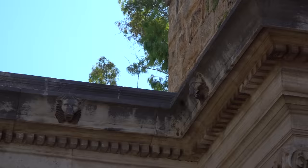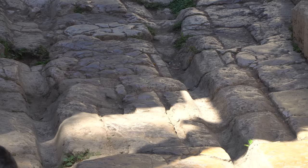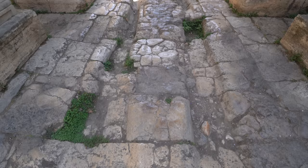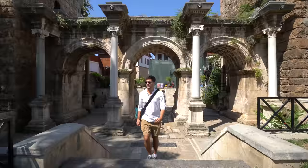Right here behind me is Hadrian's Gate. It's a symbol of Antalya and it was built to commemorate the Roman Emperor Hadrian's visit to the city in the year 130. You can see right in the middle here these two grooves that go along the pavement — this is the original Roman pavement and those grooves are from countless push carts being brought in and out of the city for thousands of years. This marks the entrance to the old city which we'll be exploring a little bit later, but I'm going to go grab some breakfast first.